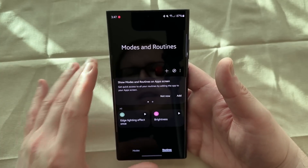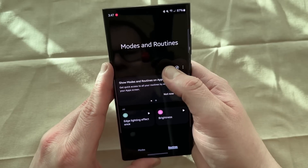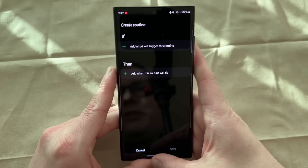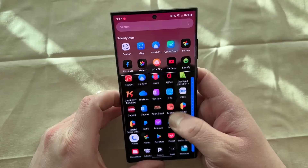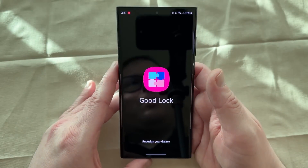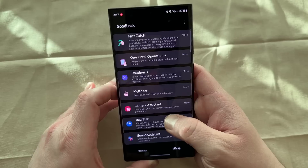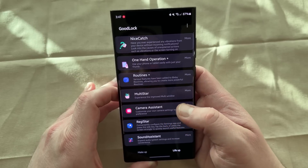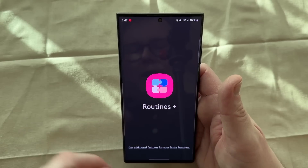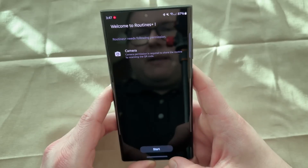You don't have to even unlock the device. I have a couple of routines here I've talked about before. For this particular one, you're going to press the plus button up here. But in order to use this particular routine, you're also going to need to install a Goodlock module. We talk about Goodlock a lot on this channel. Goodlock is Samsung's customization suite that allows you to add a lot of extra functionality to your phone. You're going to go to the LifeUp side of Goodlock and install the Routines Plus module. I already have Routines Plus installed — this adds some additional functionality to the routines that you're able to access.